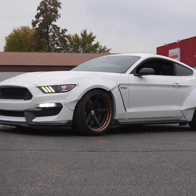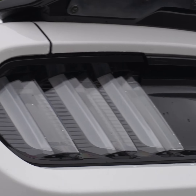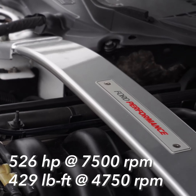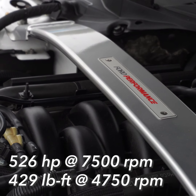The Mustang GT350 is the pony car holy grail for enthusiasts. It comes packing a 5.2-liter naturally aspirated Voodoo V8 engine.